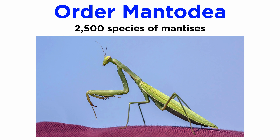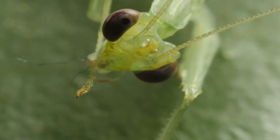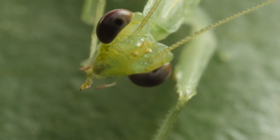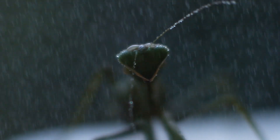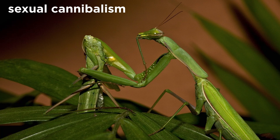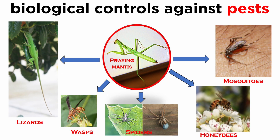Members of order Mantodea are commonly called mantises, and include over 2,500 described species which are globally widespread in tropical and temperate regions. They are all predatory, with elongated bodies and raptorial front legs, triangular heads, large compound eyes, and flexible necks. They have a range of anti-predator defenses including camouflage and threat displays. Though captive species are known for sexual cannibalism, this is much less likely to occur in nature. They have had a range of cultural impacts on humans, from martial arts to mythology, art, and religion, and have been used as biological controls against pest insects.